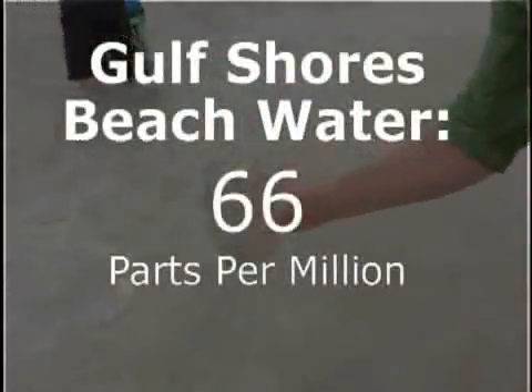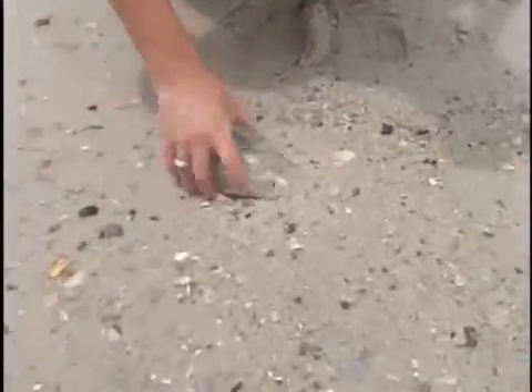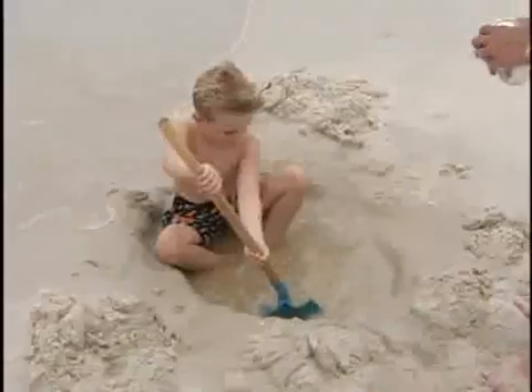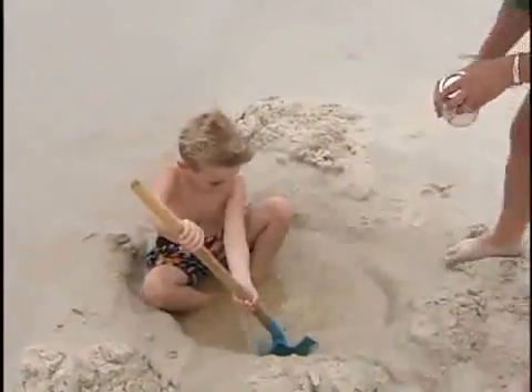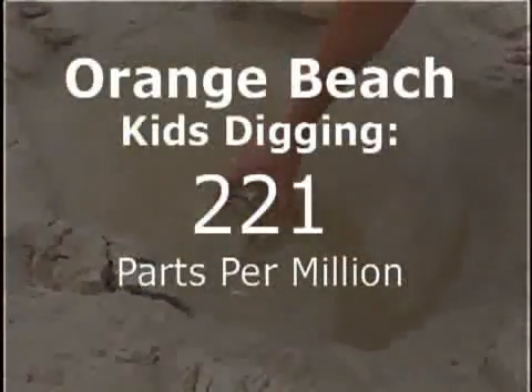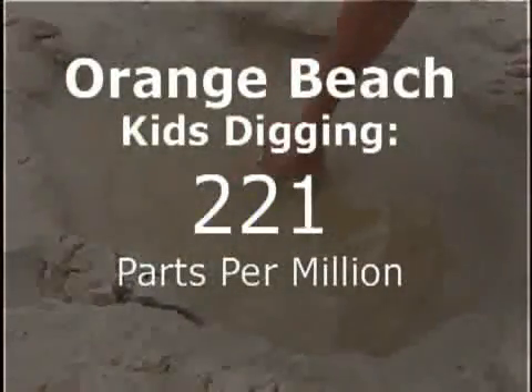The numbers keep getting higher. Gulf Shores beach water, right where people were swimming, showed 66 parts per million. And the sand, where beachgoers are walking, came back at 211 parts per million. The sixth sample was a spot in Orange Beach where, again, we found kids playing — and we found our highest content of oil and petroleum: 221 parts per million.